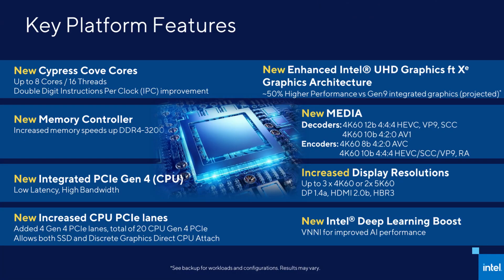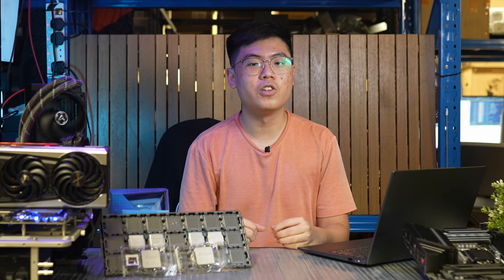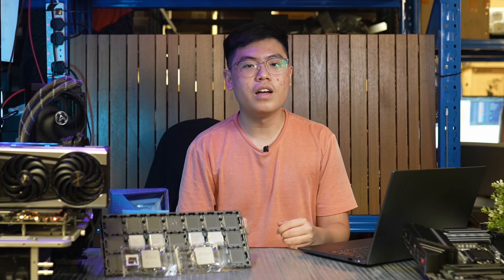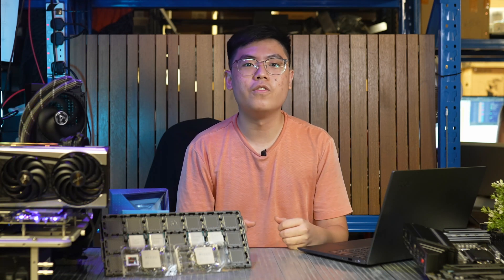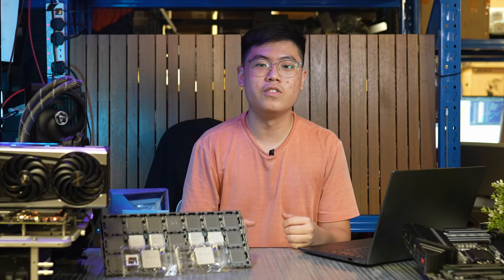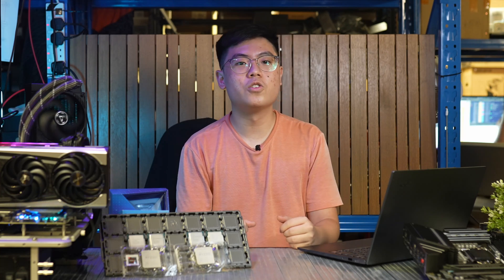With the introduction of Rocket Lake, Intel has finally brought PCIe Gen 4 to their consumer platforms, almost 2 years after AMD did with Ryzen 3000. However, the PCIe and M.2 slots that are fed by the chipset are still only Gen 3. In this regard, the new flagship Z590 chipset is only on par with AMD's mid-range B550 chipset.